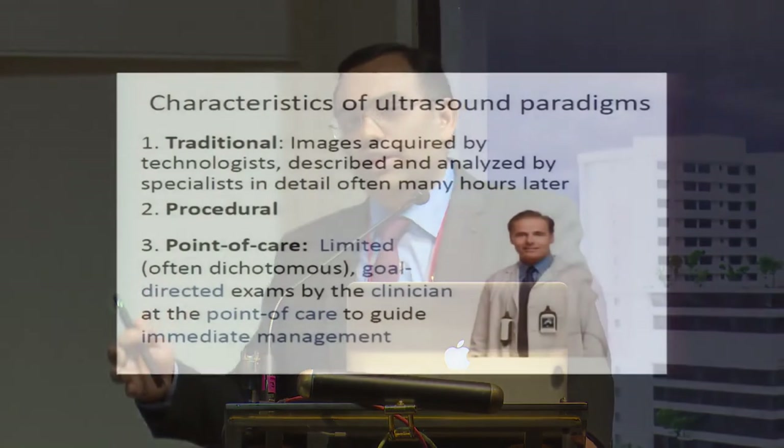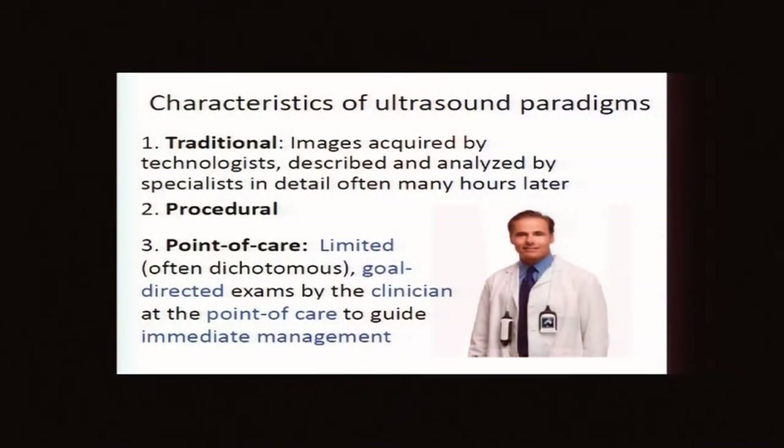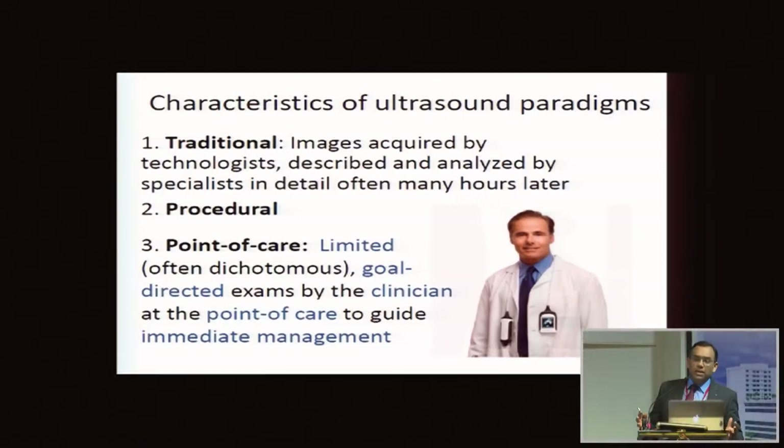Traditionally, ultrasound was done by radiologists or technicians. Films used to go to the radiology room, they would interpret them and give a report, but there was no correlation with the patient at the bedside. What critical care and ER is doing is point-of-care — you get a portable, lightweight, easy-to-carry machine at the bedside, and it is more diagnosis-related rather than just an interpretation of findings. Saying 'gallbladder has gallstones' makes no sense to me; but asking whether it is cholecystitis causing my patient to go into shock — that makes more sense.